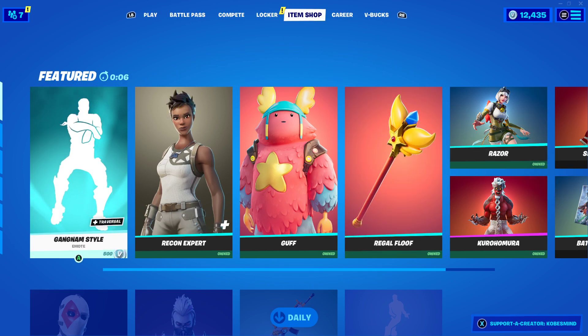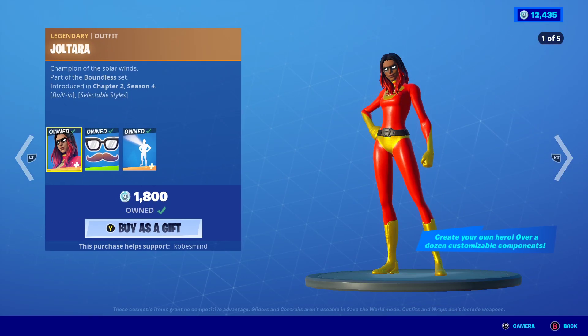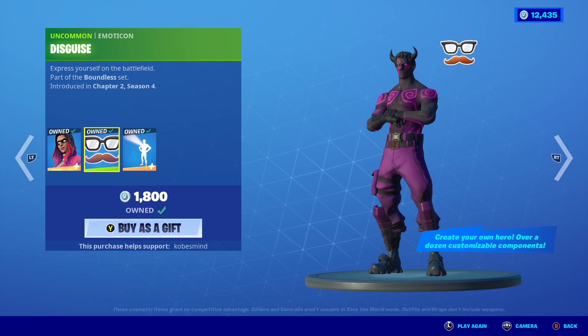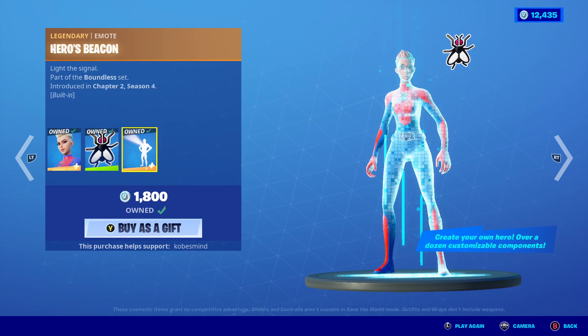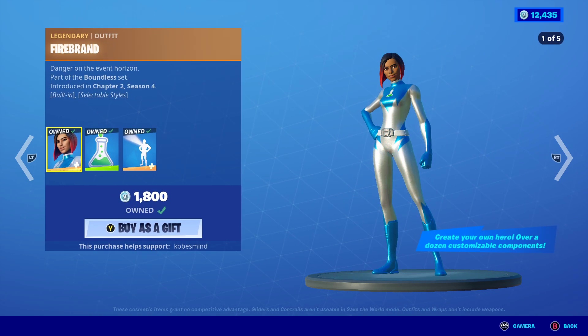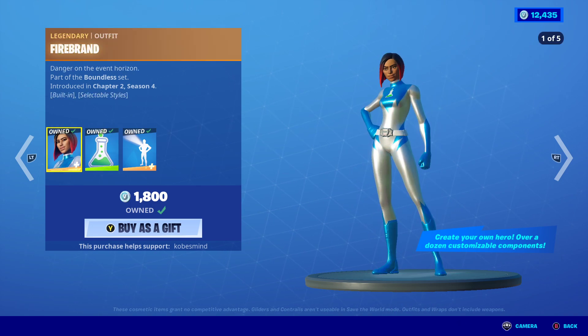Welcome back everybody, thank you guys for stopping by. We are back with another item shop. The superhero skins are back! I'm not going to show off everything because they do have an emoticon, and you can change the styles — they don't just spawn with this style.